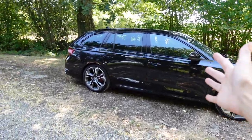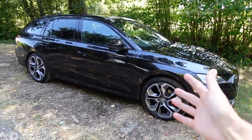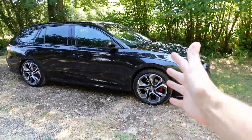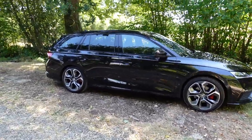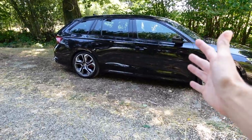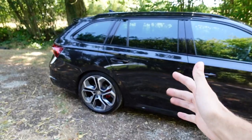So here she is. As you can see I've gone for the estate version, and she is the two-litre diesel automatic. They do a petrol version of this, however the sort of mileage that I do and the sort of driving that I do, a diesel is much more cost effective.